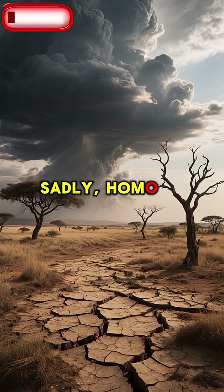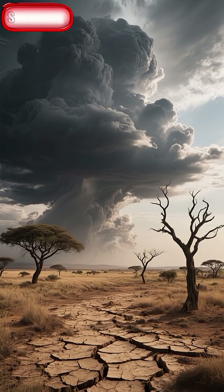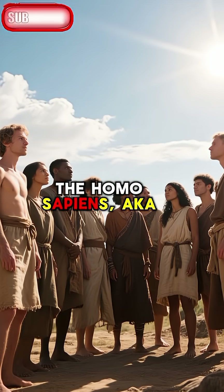Sadly, Homo habilis went extinct 1.6 million years ago, possibly due to climate change. But their legacy lives on in the form of the Homo sapiens — a.k.a. us.